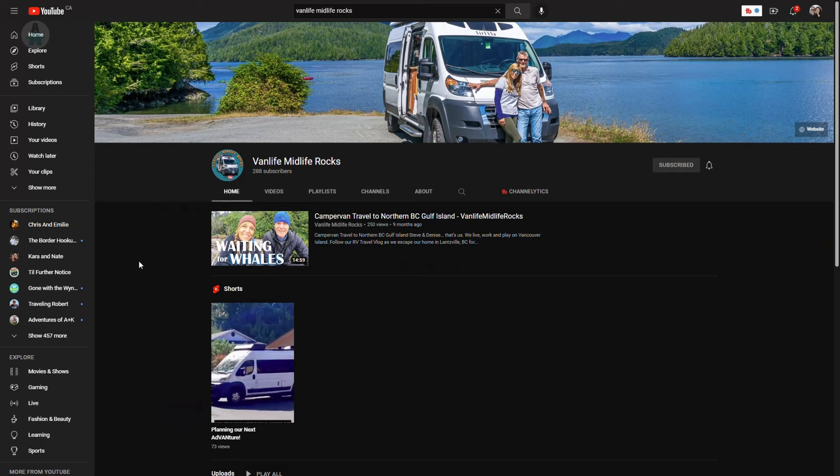Our Vancouver Island trip has come to an end. On our last night on the island, we spent it just outside of Nanaimo at a Boondogger's Welcome, and that's where we met Steve and Denise — and it turns out they have a YouTube channel too! We wanted to give a big shout out to VanLife Midlife Rocks. Definitely check them out, we've linked them below. They were amazing hosts and we had a wonderful stay.